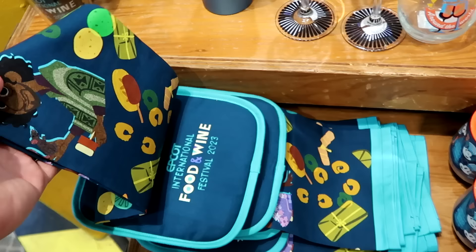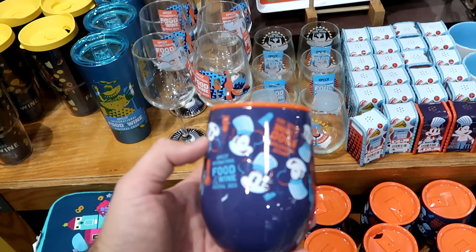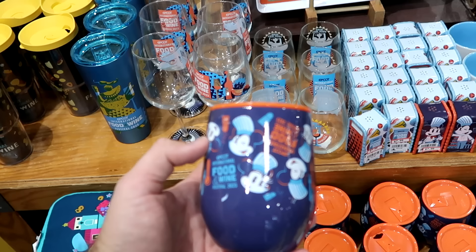Right over here is a bunch of Epcot International Food and Wine Festival merchandise — lots of different kitchen items like the hot pad, and a kitchen towel with Bruno, only $10 marked down from $22. Over here are your smaller-sized Corksicle cups with Mickey and Minnie, some salt and pepper shakers, even with the peach-colored lid — $15 from $40, so that's a really good deal.